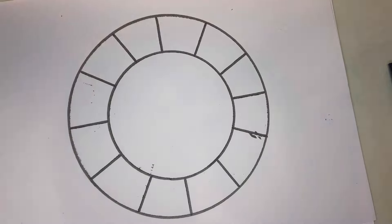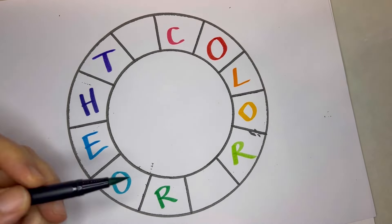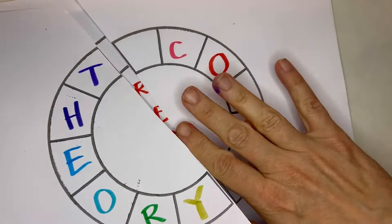I woke up thinking about terrible color combinations. What is a terrible color combination? What's a really unfortunate, embarrassing color combination? What's the worst one?